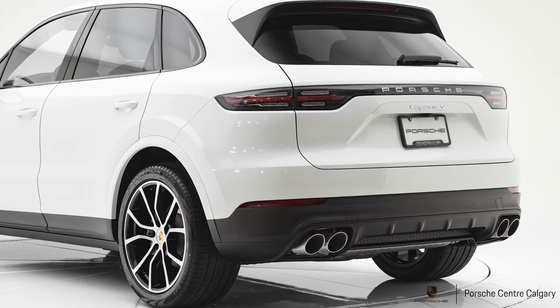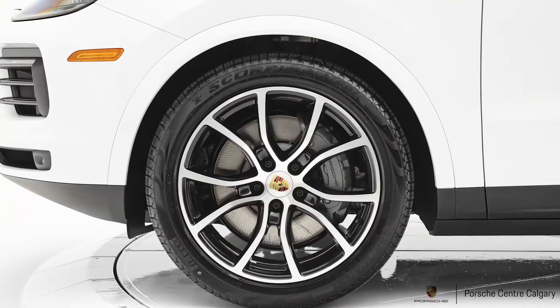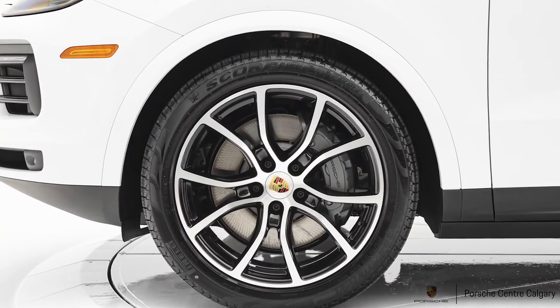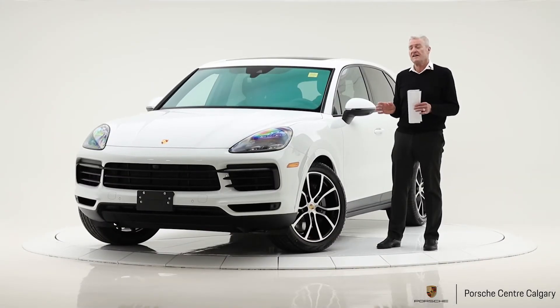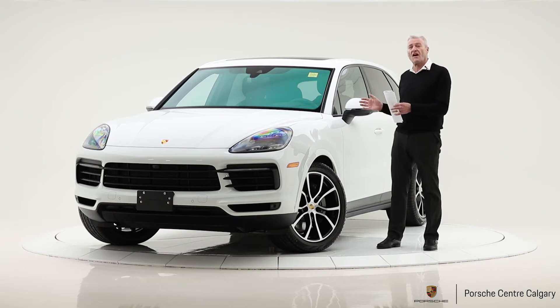This one also has the 21 inch Cayenne design wheel painted in black, so really great contrasting colors — a super nicely specced out car. Come on down to Porsche Centre Calgary and have a look.